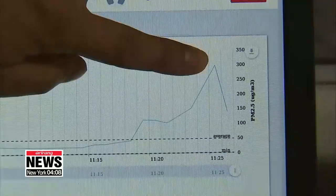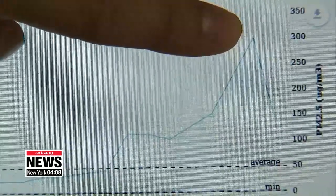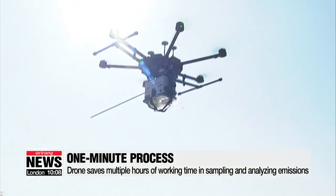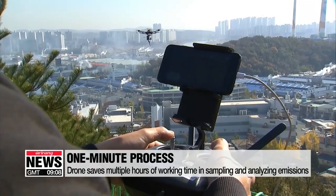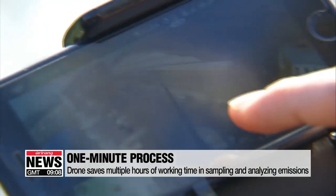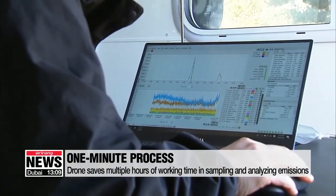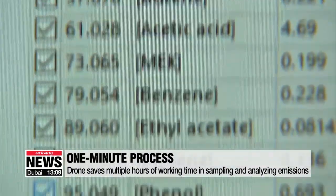The concentration of fine dust soared from 24 micrograms per cubic meter to 300 as the drone approached the top of the smokestack. It takes just a minute for a drone to collect and measure one liter of air, much faster than sending a person to collect the sample manually, which takes three to four hours. The drone measures and analyzes more than 60 types of air pollutants.